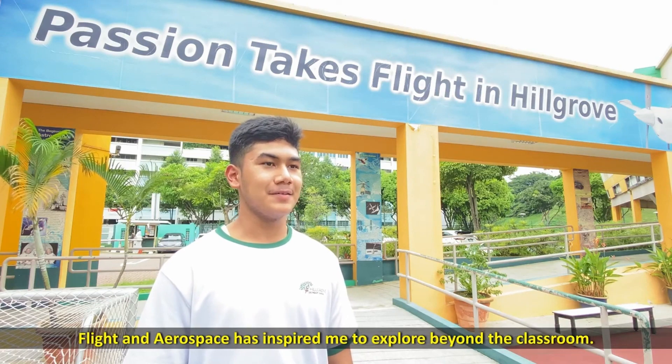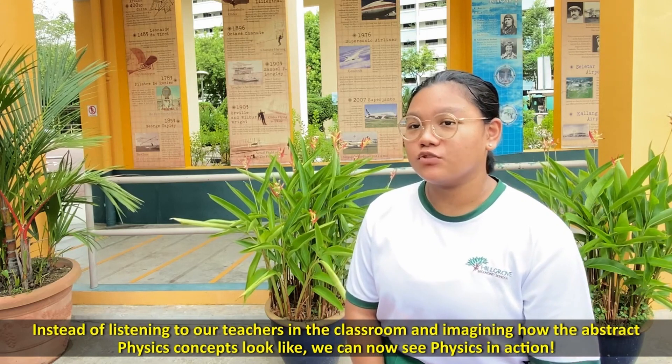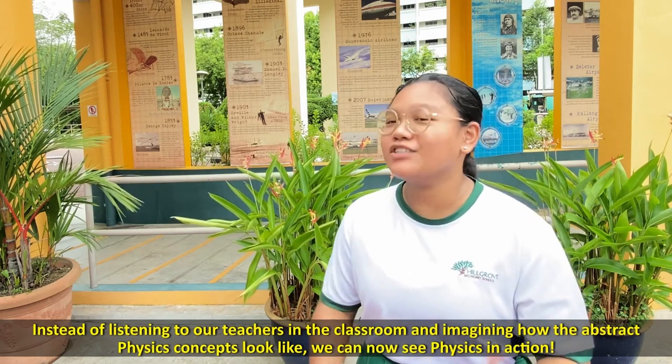Flight and Aerospace has inspired me to explore beyond the classroom. Instead of listening to our teachers in the classroom and imagining how the abstract physics concepts look like, we can now see physics in action.